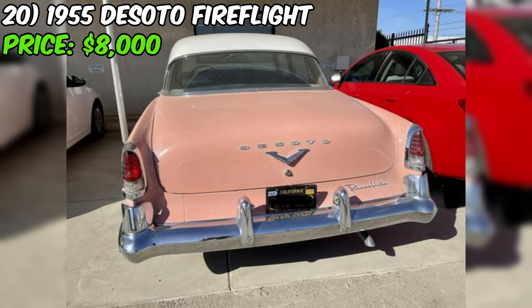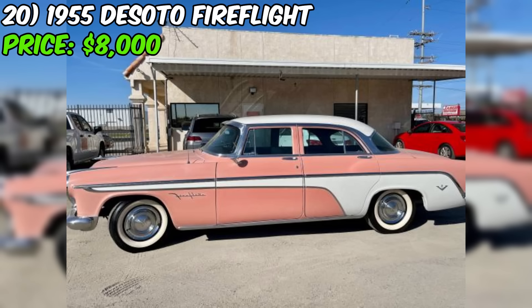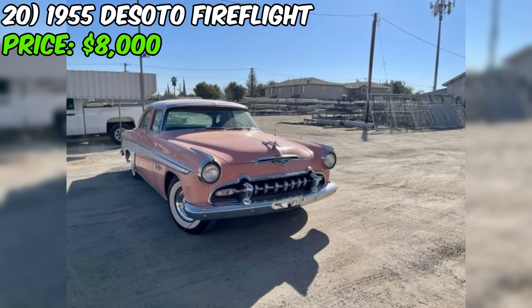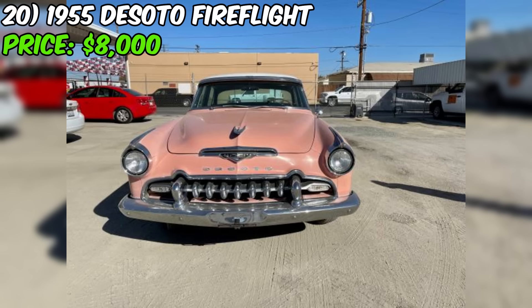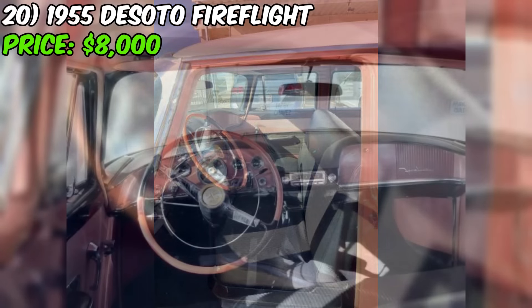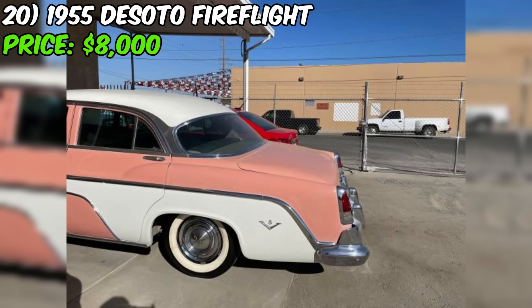The 1955 DeSoto Fire Flight, currently for sale on Craigslist, is a classic American automobile offering a unique opportunity for collectors and enthusiasts, offered at $8,000 with a clean title. This Fire Flight is in good overall condition but has a specific mechanical issue that needs to be addressed. The car is powered by a 291 Hemi V8 engine with an automatic transmission, both desirable features for luxury cars of this era. The seller notes that the car runs, drives, and stops, suggesting generally good operating condition. However, there is no compression in the number eight cylinder, possibly due to a burnt or stuck valve, which the new owner will need to address. The car has recently received new brakes, a rebuilt booster, and a new master cylinder.